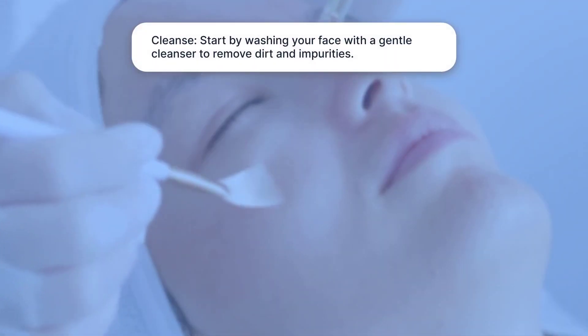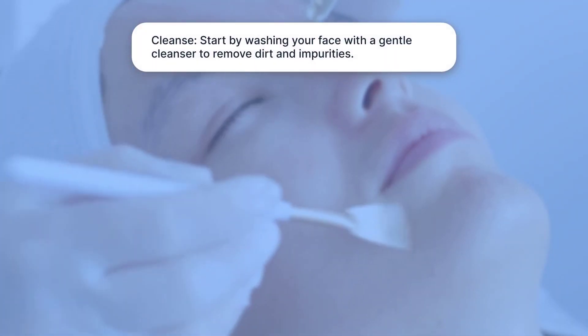Cleanse: Start by washing your face with a gentle cleanser to remove dirt and impurities.